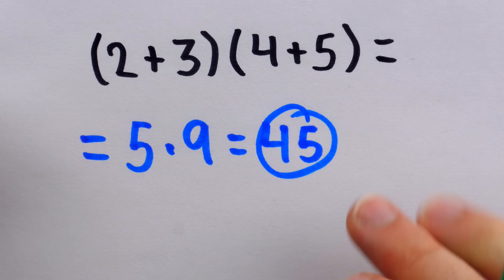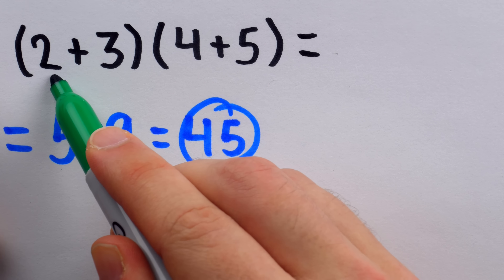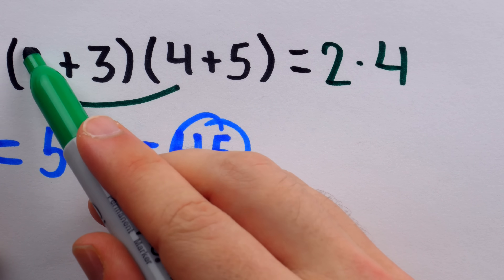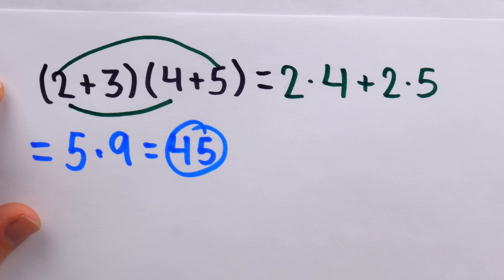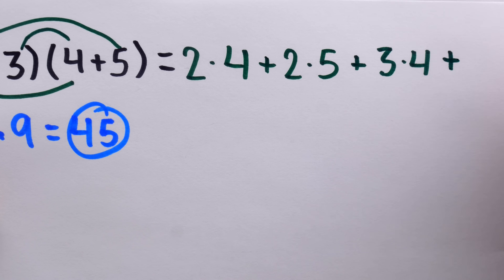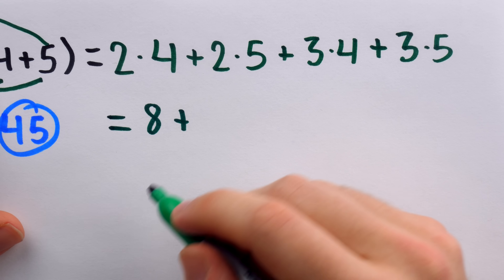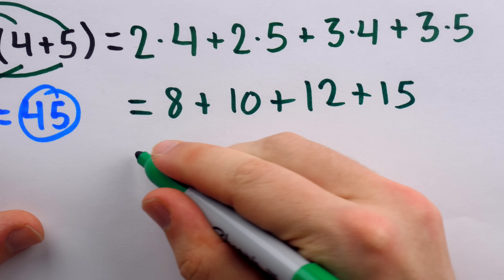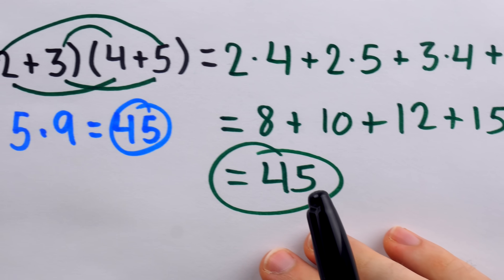On the other hand, the FOIL-brained solution would be to insist that since this is a binomial times a binomial, we must first multiply the first terms — that's 2 times 4 — then the outside terms, 2 times 5, then, after brief prayer to the FOIL gods, the inside terms, 3 times 4, and then the last terms. So the dedicated FOILer toils and finds 8 plus 10 plus 12 plus 15, arriving at the correct answer of 45 — and it only took a dozen or so extra steps.